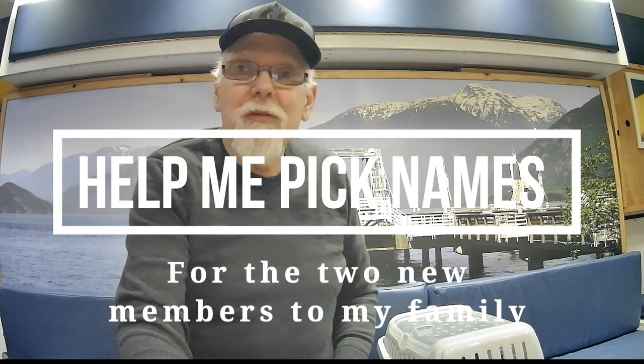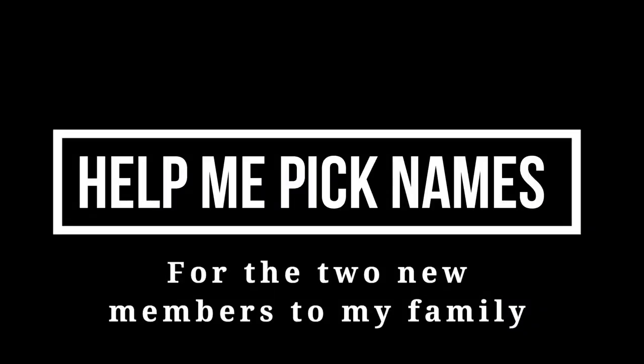Like, subscribe, and comment if you already haven't. Share it with me.